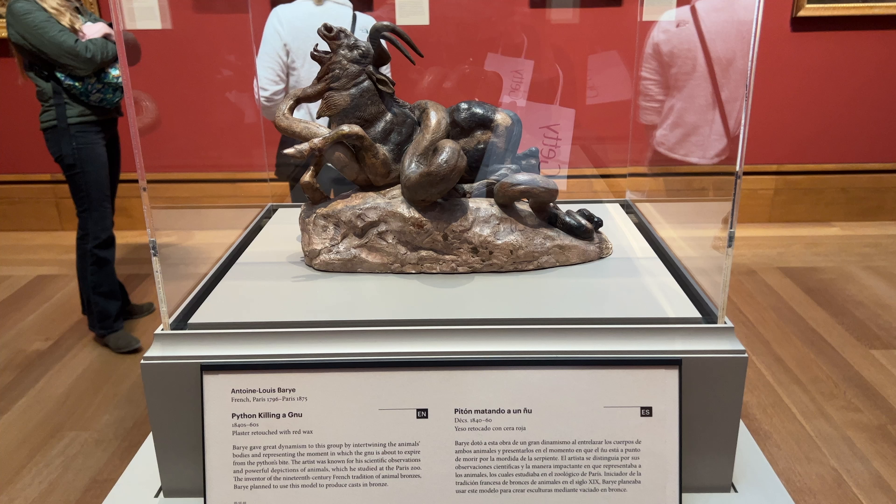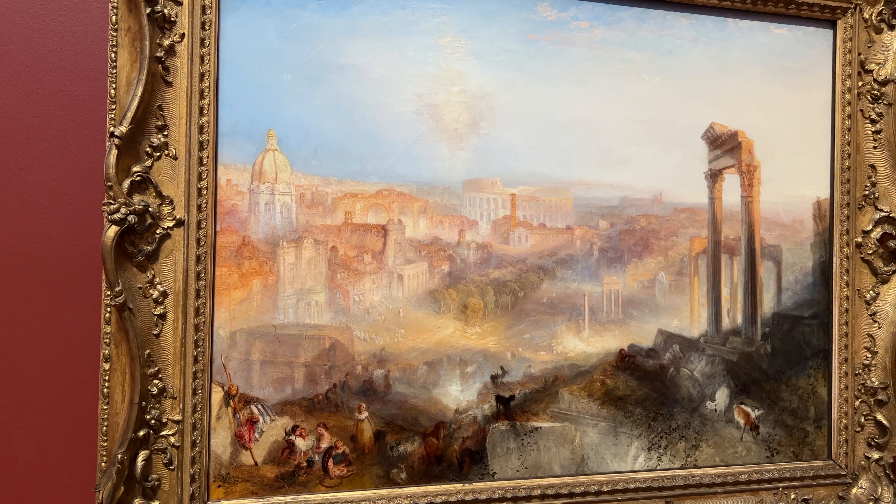This is very interesting — this is a python fighting a gnu. You know what that is? Very sad. But at first glance it looks like just some weird demonic creature, but it's totally that.